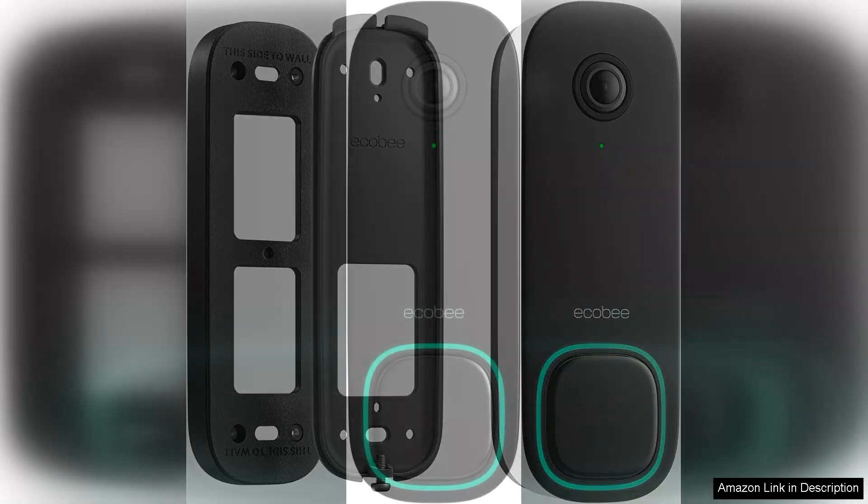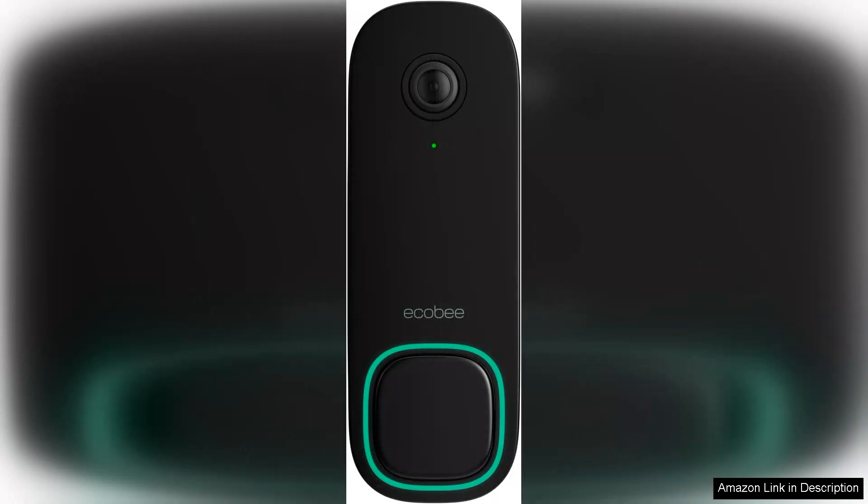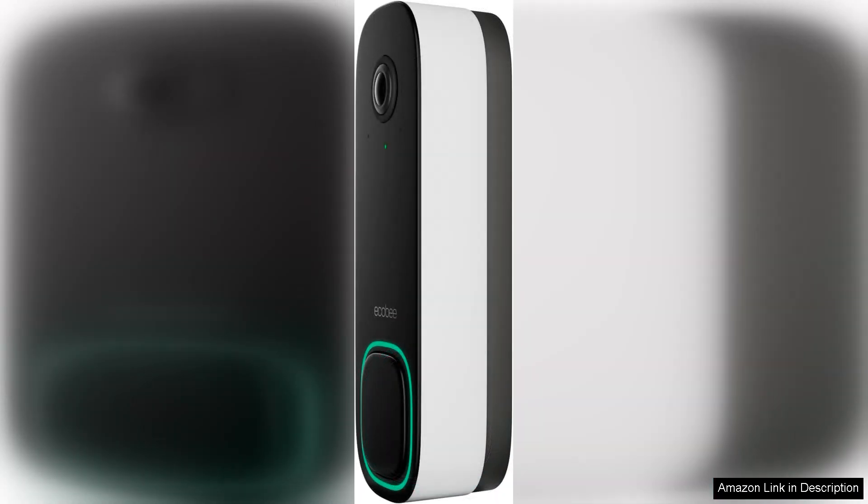While the wired installation requires some initial effort, the benefits far outweigh the inconvenience. The doorbell's design is sleek and modern, fitting well with any home aesthetic. Battery life is not a concern here, as the wired setup ensures consistent power.